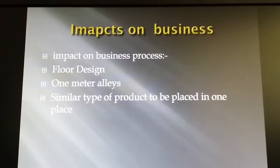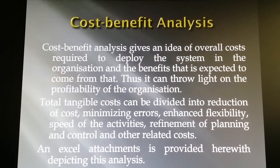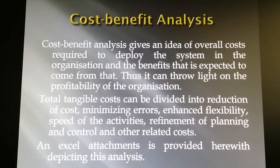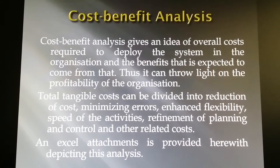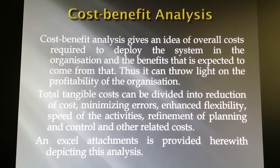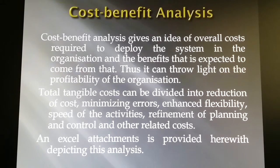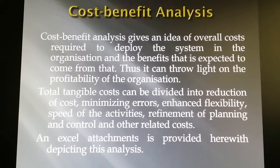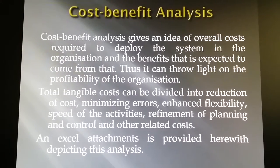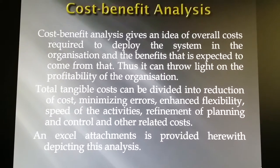The next is cost-benefit analysis. Cost-benefit analysis gives an idea of the overall cost required to deploy the system in the organization and the benefits expected from it, and it can throw light on the profitability of the organization. The tangible costs can be divided into: reduction of cost, minimizing error, enhanced flexibility, speed of activities, refinement of planning and control, and other related costs. An Excel attachment is also provided.